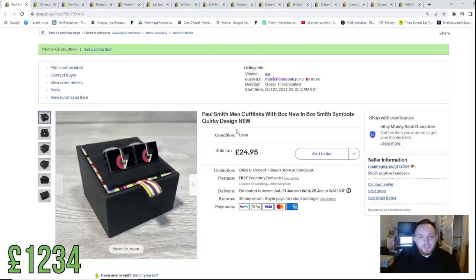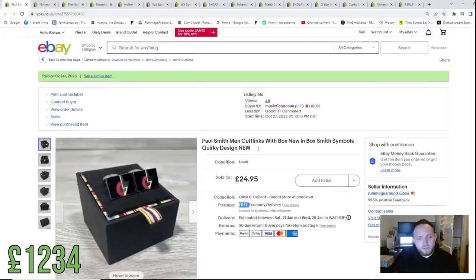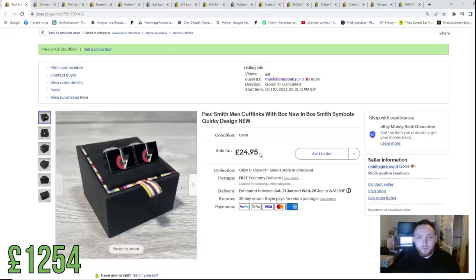Moving on, we've sold some Paul Smith cufflinks for £25. Unfortunately I didn't charge postage this time, so we'll add £20 to the kitty. I paid probably no more than a fiver for these, so £5 into £25 is a very nice profit. I always look to at least quadruple my money with full postage and fees — that way I know I'm making a profit.